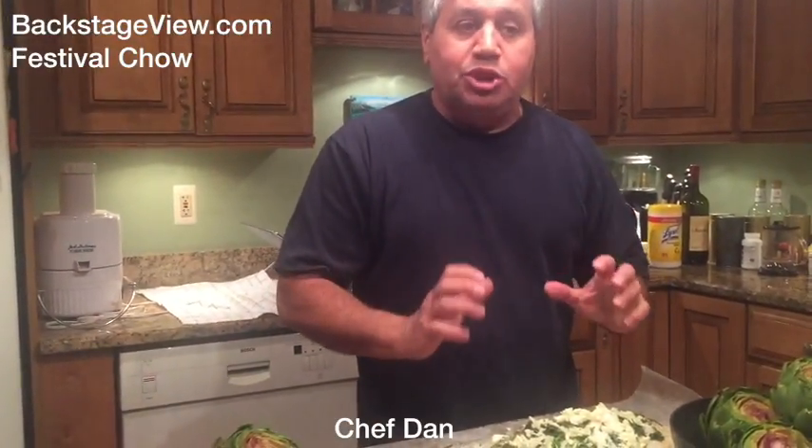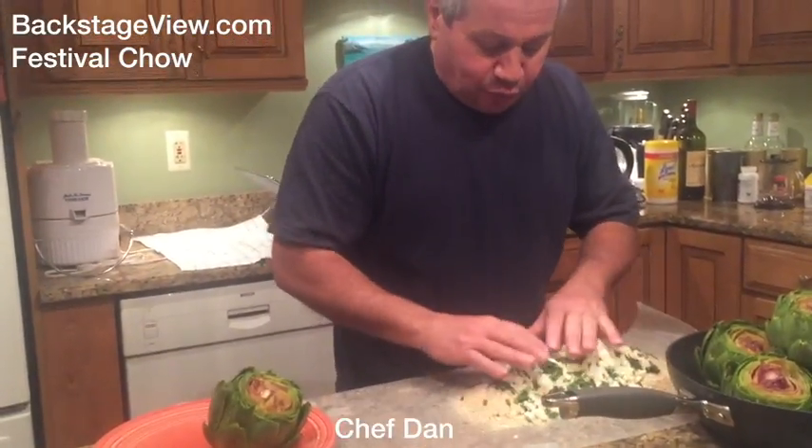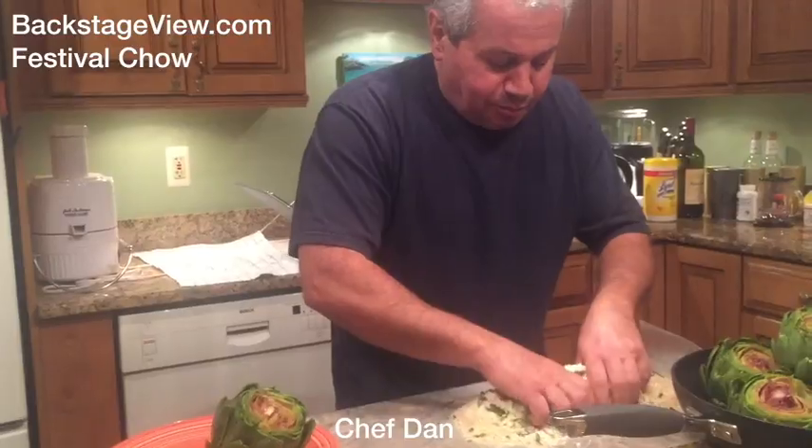Now that we've salted the artichoke, we get back to the ingredients. The most crucial thing with this recipe has to be fresh garlic and Parmigiano Reggiano cheese, or you won't get the flavor that makes this dish. Once you have all these fresh ingredients, mix it up nice.